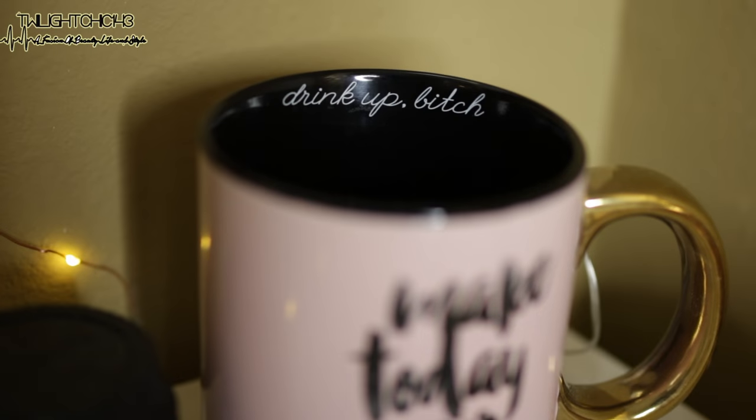It's really oversized. At first I thought it would be just like a regular size mug, but no, it's definitely oversized — I would say this is probably about three cups of coffee. Right on the inside of the cup it says 'drink up, bitch,' which I thought was really cute, and it has the gold accent on the handle.